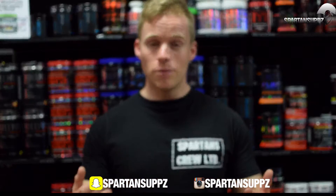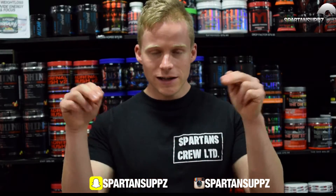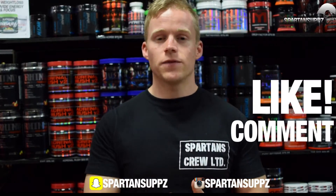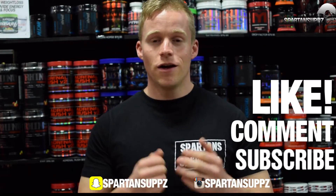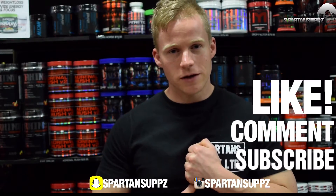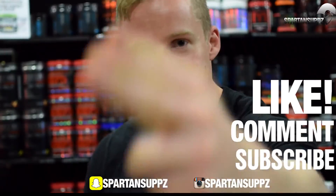That wraps up our top five favorite pre-workouts from our crew here at Spartan Supps. These are in no particular order — these are the five that we would recommend and would use ourselves when looking for a high-energy, complete pre-workout supplement. The links to all the products are down below, so check them out, and if you have any questions please feel free to leave a comment, or hit us up via phone, email, or social media anytime. Thanks for watching — I'm Patrick from SpartanSupps.com, and I'm out.